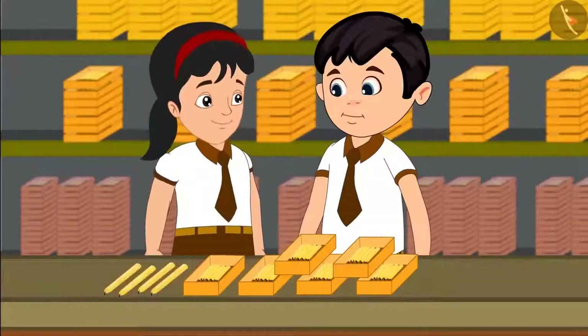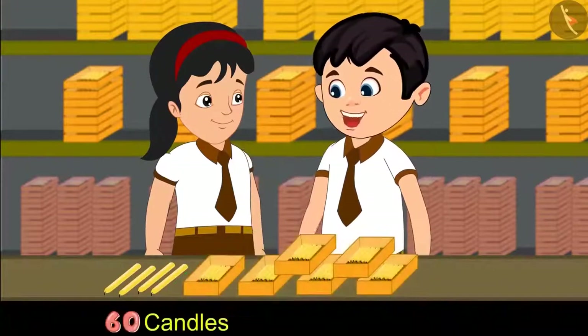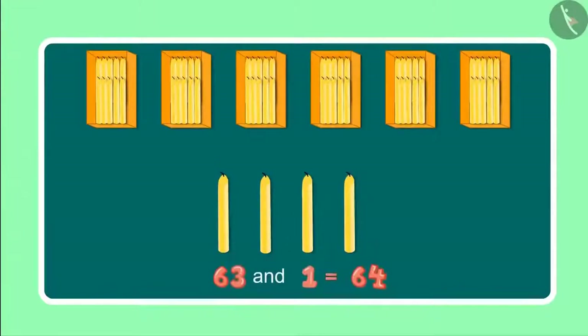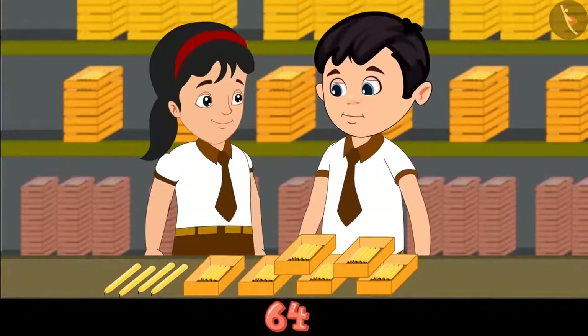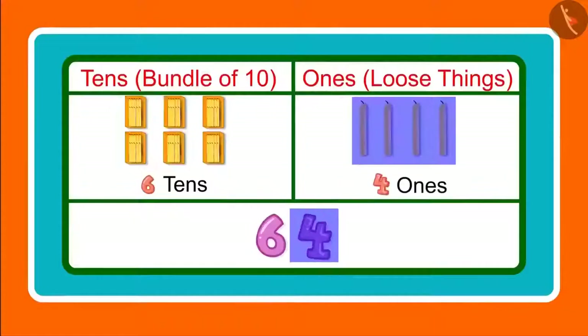Chotu, look there are 4 more candles. Please count these as well. We have 6 boxes of candles here, which means 60 candles. And 4 more along with these comes to 61, 62, 63 and 64. These are 64 in total. Pinky, can you tell me how many 1's and 10's are there in 64? Yes, 64 has 6 10's and 4 1's. Excellent, you are absolutely correct.